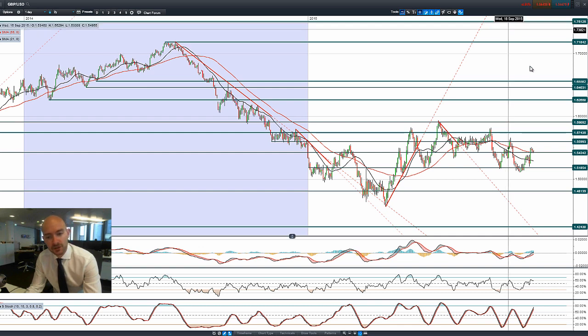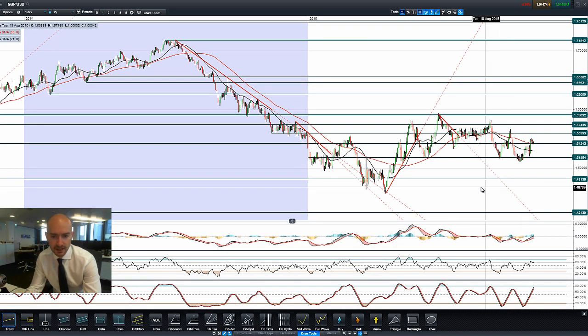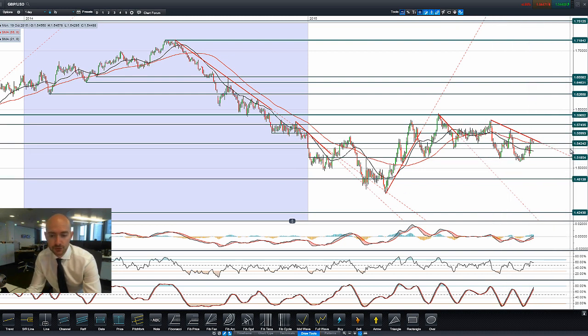GBPUSD has been very volatile over the last couple of sessions and has made a series of lower highs. Drawing in the trend line joining the dots, this gives us a sloping resistance level to be aware of — a high, a lower high, and a lower high. We could really do with cable breaking up through 1.56, which isn't looking likely today. But 1.5424 is a potential support level and is still very much in play this morning.